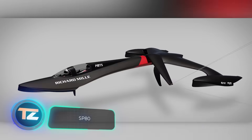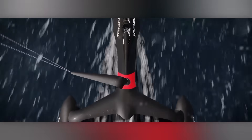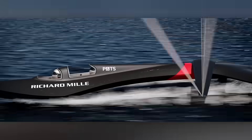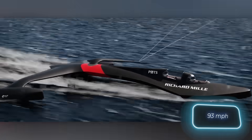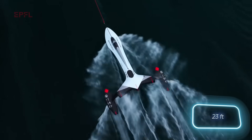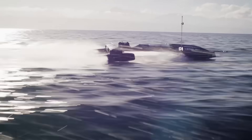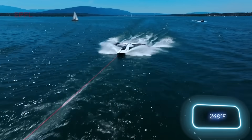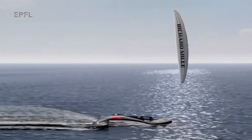This unique trimaran, that looks more like a spaceship, goes by the name of SP-80. Its creators aim to break the world's speed record for sailboats. If all goes according to plan, the SP-80 will reach a speed of 150 km per hour in 2024. The design and construction of this 7-metre vehicle took several years and involved cutting-edge technologies. For instance, the hull was woven from carbon fiber on a special machine and then sterilized in an autoclave at 120 degrees Celsius. Notably, the total project budget exceeded $1.6 million.